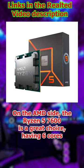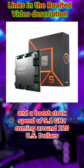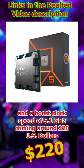On the AMD side, the Ryzen 5 7600 is a great choice, having 6 cores and a boost clock speed of 5.1GHz, coming in at around $220 US dollars.